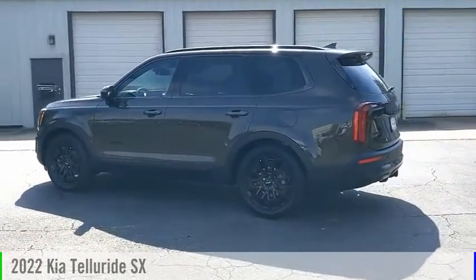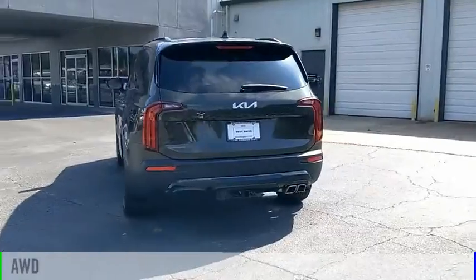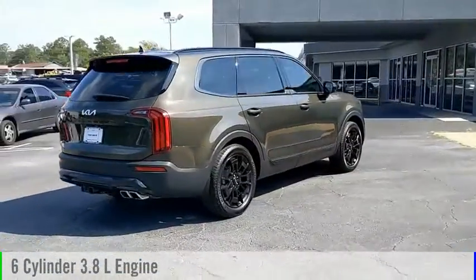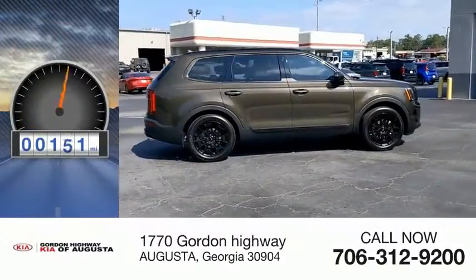Come test driving a 2022 Telluride. This vehicle is powered by an all-wheel drive, six-cylinder, 3.8-liter engine, and comes with an automatic transmission. This vehicle has less than 200 miles.